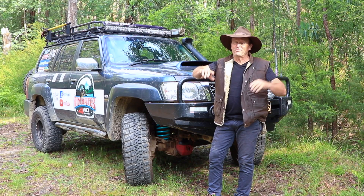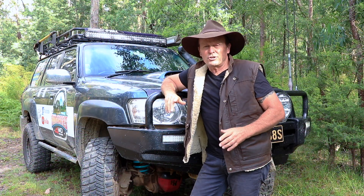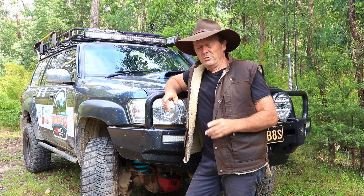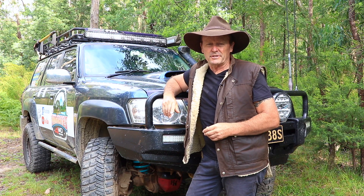G'day guys, I've got 10 four-wheel drive tips that could potentially save your life. How do you make sure that your vehicle is prepared for your next off-road adventure? The Outback can be a harsh, punishing and unforgiving environment for vehicles and their drivers, so what would you equip your vehicle with to make sure you return home safe and sound and full of adventurous stories?